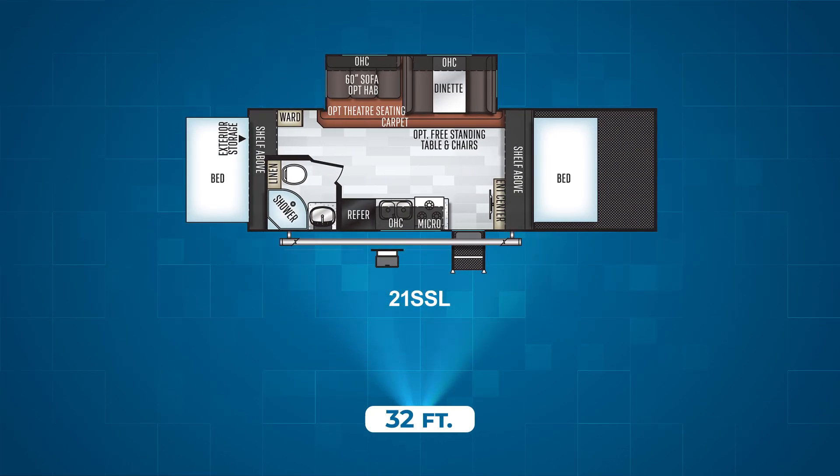The final floor plan is the 21SSL, the only floor plan over 32 feet in length. It offers beds on both ends of the trailer, a single slide housing the dinette and 60-inch sofa, a rear campsite bathroom, and a campsite kitchen. At the front of the kitchen is a large 96-inch front deck storage space with expanded metal decking.